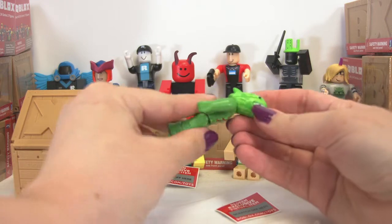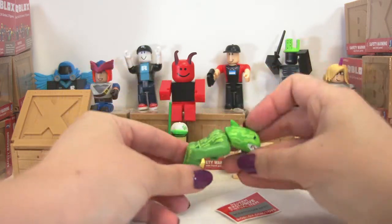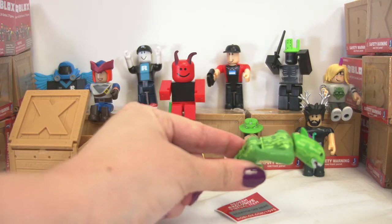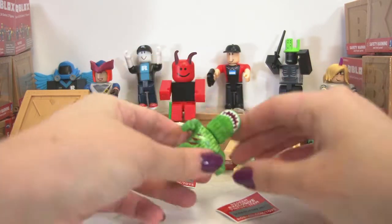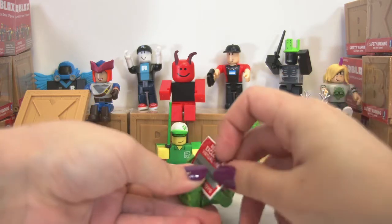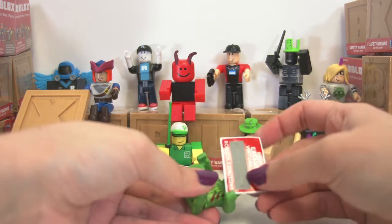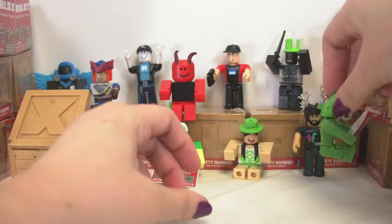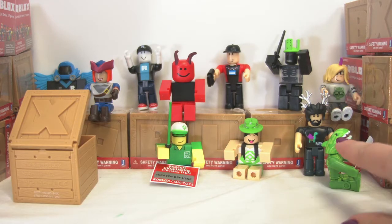Wow, his head's awesome. Check that out. Sharksy. He's got his code. He's going to hang out here with everybody else. We're going to put him sideways so people can see his lovely head hanging out.